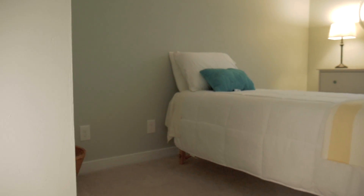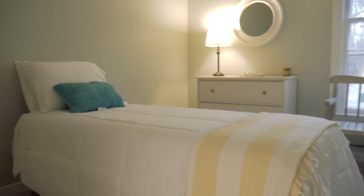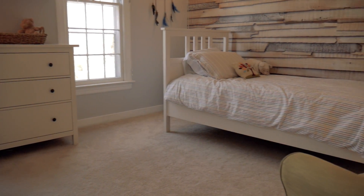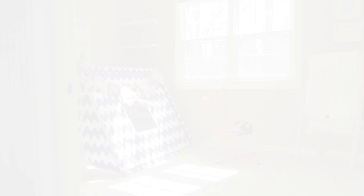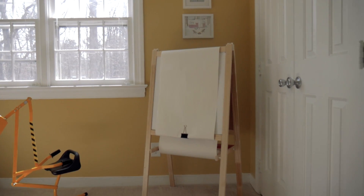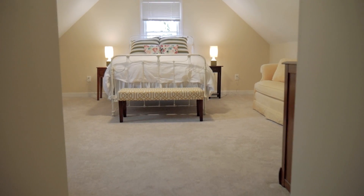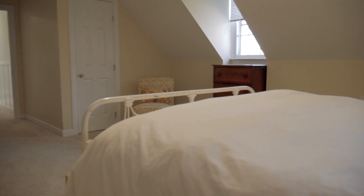Bedroom 2 is peaceful with calming colors, while bedroom 3 has a relaxing rustic feel. Bedroom 4 has dual closets, while bedroom 5 is expansive, making it a fabulous guest suite, playroom, or office.